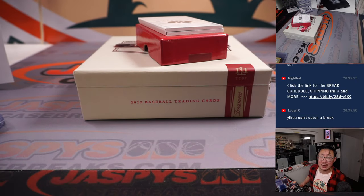I'm Joe for JaspiesCaseBreaks.com. Thanks for watching. Thanks for breaking with us. I'll see you next time for the next National Treasures Baseball break.